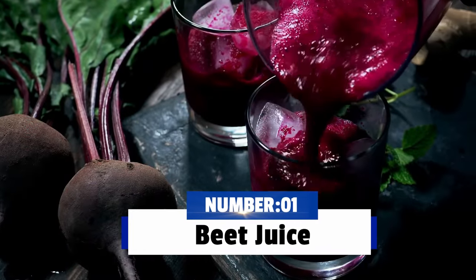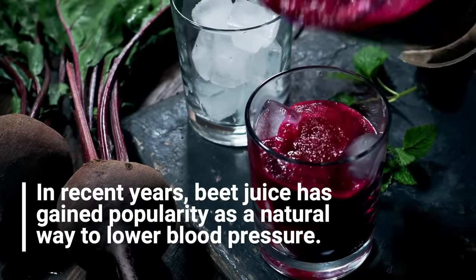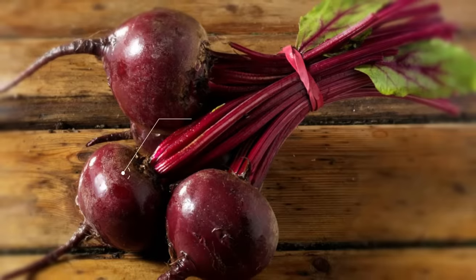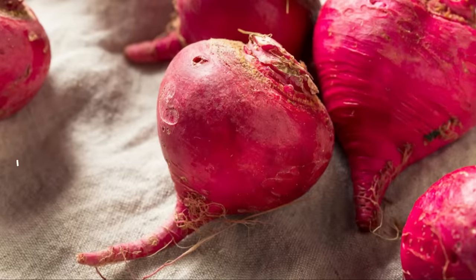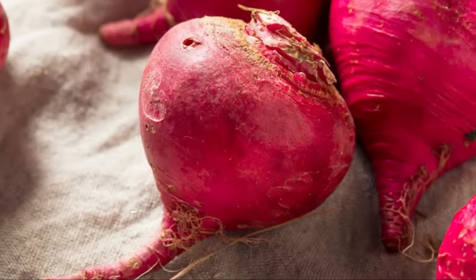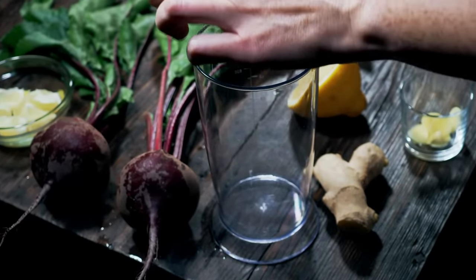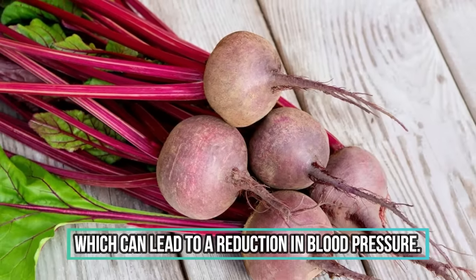The first drink is beet juice. In recent years, beet juice has gained popularity as a natural way to lower blood pressure. The reason for this is that beets are rich in nitrates, which are converted into nitric oxide in the body. Nitric oxide is a molecule that helps to relax blood vessels, which can lead to a reduction in blood pressure.